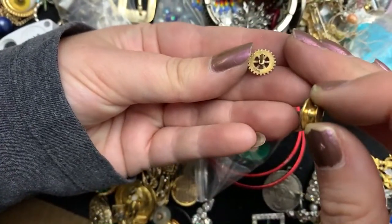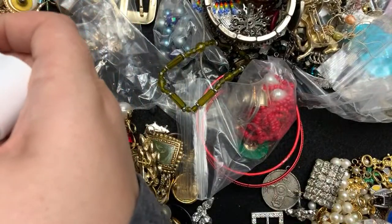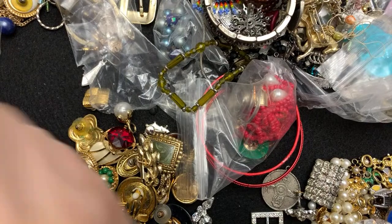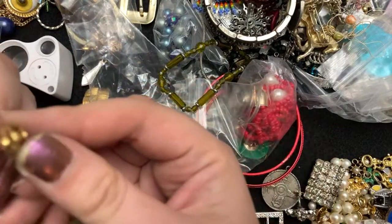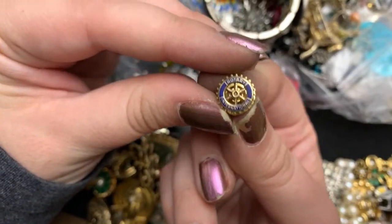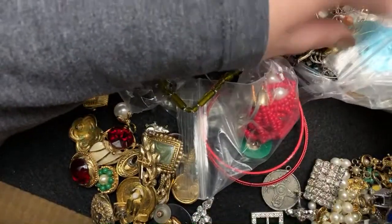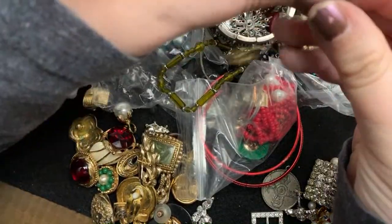Always check the backs of these things. Yep, this one says 10 carat. 10 carat. So a lot of these things — Rotary International — can be gold. So that's pretty.